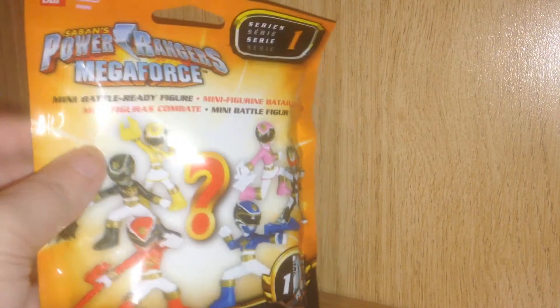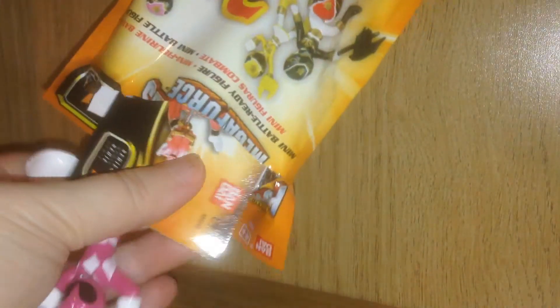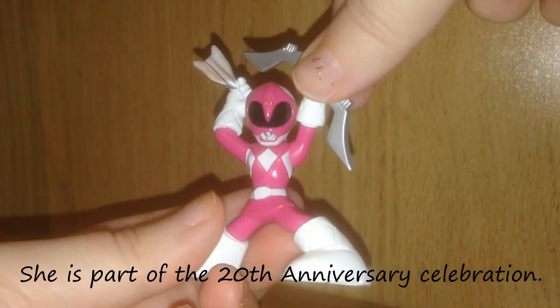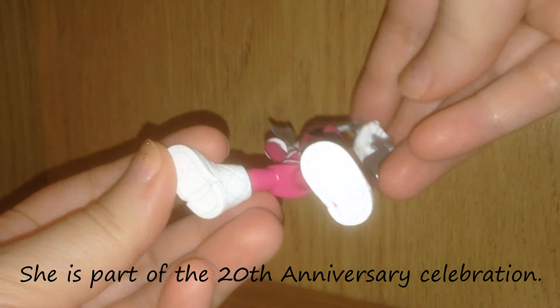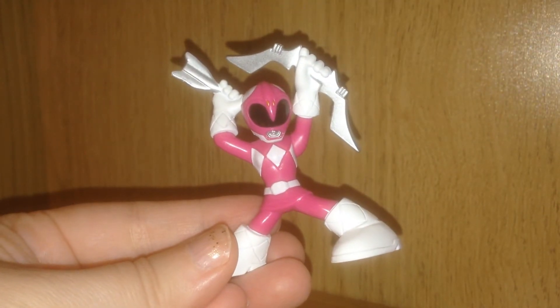And on to pack number 3. We got this special rare version of the Pink Ranger and I think it's fantastic. I love the paint, I love the details and I love the big boots and the pose. What do you think of them? Be sure and let me know in the comments below.